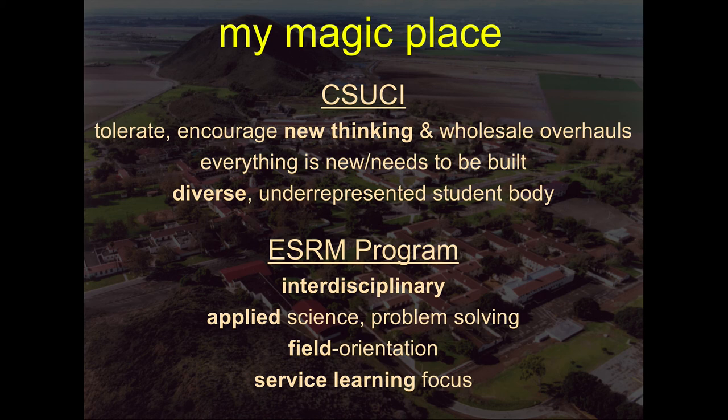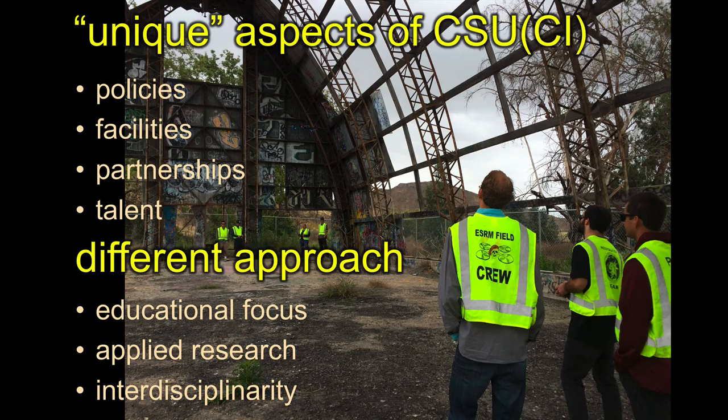We really encourage new thinking on our campus broadly. We have no problem doing wholesale overhauls. Because we're so new, everything had to be built, so it was no problem to try going one way instead of another. We have a very diverse student body. My program — Environmental Science and Resource Management — is very interdisciplinary. We have a focus on applied stuff, we're very field oriented in both research and teaching, and we have a strong service learning focus, which I think is one of the strengths of the CSU system as a whole.